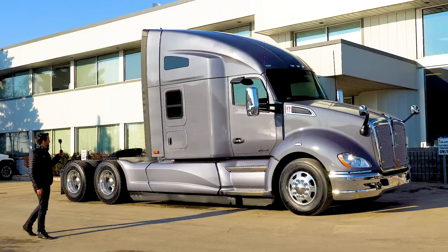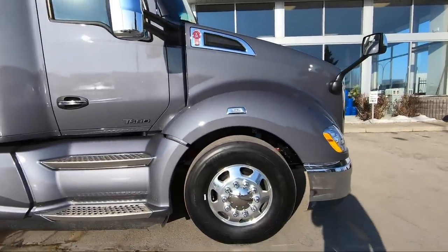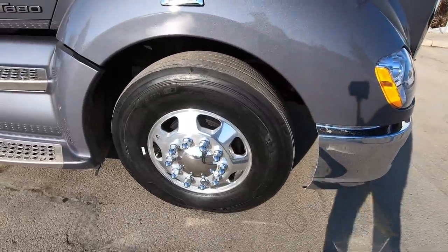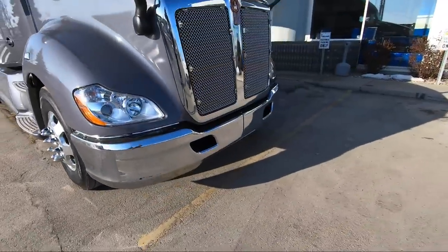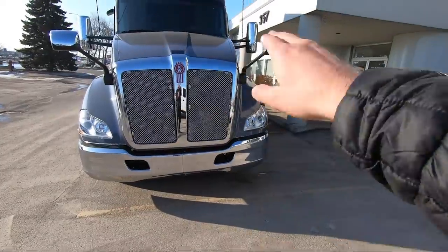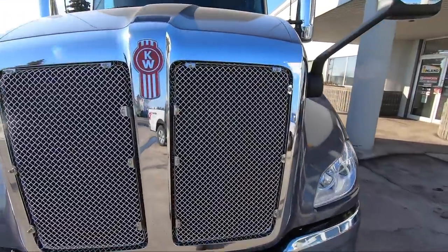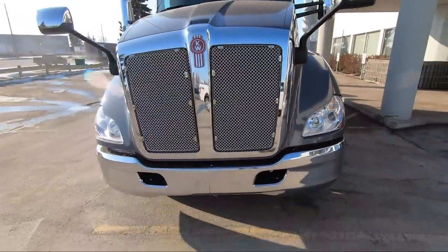We've got windows and bunks on both sides — this is pretty loaded up. Looking at the wheels, we have the seven-spoke wheels on Durabright rims, all the way around. Then we've got the chrome two-piece bumper up front, which comes standard with the chrome bezel and chrome shroud around the grille. The aluminum metal mesh is also standard — that's just how we build them, right from the get-go.